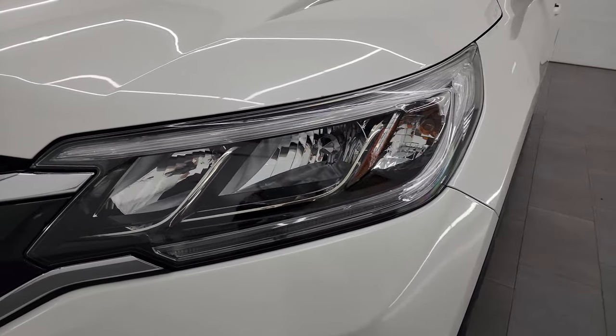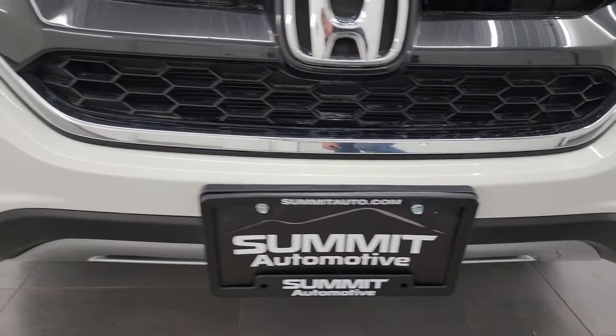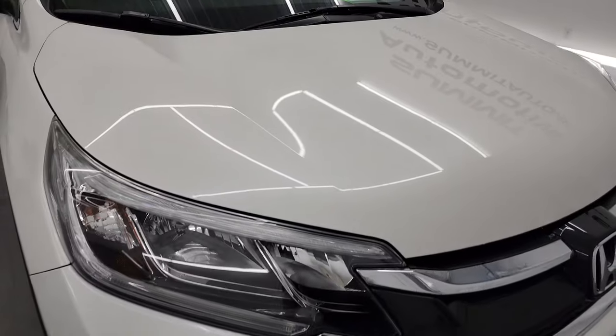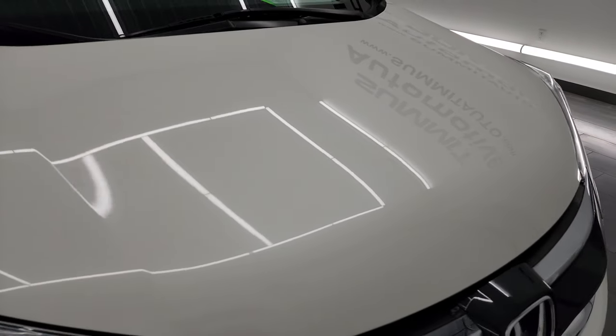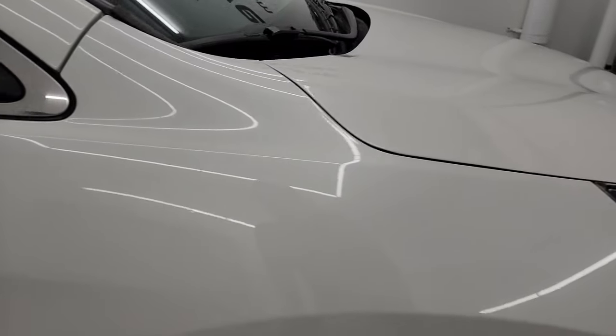Headlight lenses are nice and clear, and it does come with the factory fog lights. The front bumper is in very nice condition, and considering the miles on this vehicle, it's in really nice shape all the way around. The hood is in fantastic condition — I didn't see any major dents or dings. The passenger side front fender is in really nice shape too.